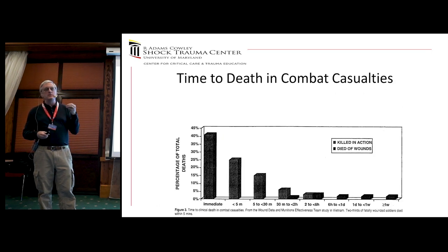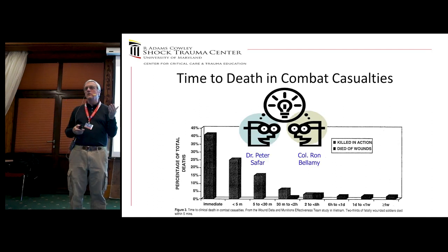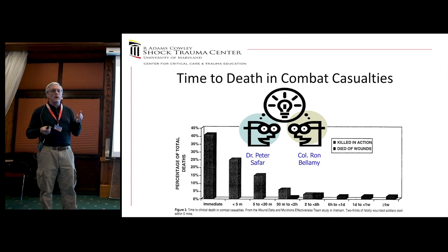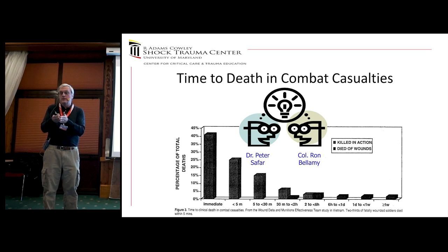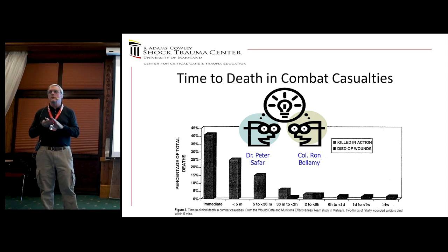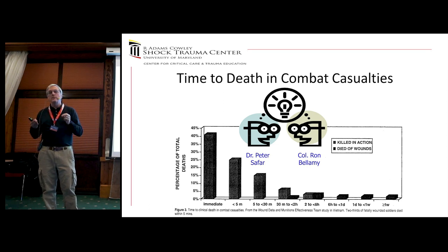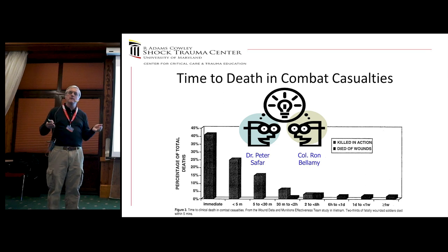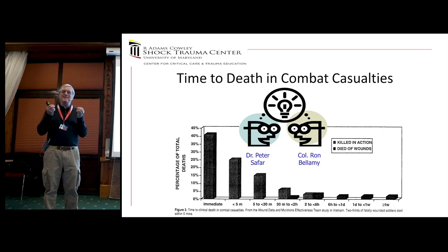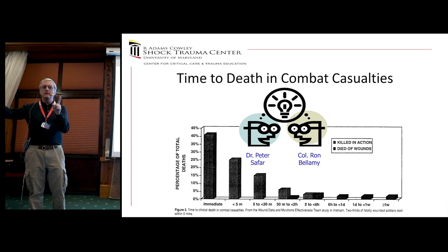Another important piece of data came from Ron Bellamy of the U.S. Army and Peter Safar, looking at Vietnam War data on when soldiers died of their injuries. Some died immediately — we're not going to save them. But a number died within 5 minutes, within a half hour, within an hour. And importantly, autopsies showed that many had fixable injuries. So you have people dying in front of others, and if you could do something to stop the clock — buy some time to get from point A to point B — perhaps you could save them because the injuries are fixable; you just don't have the time.